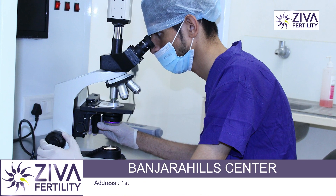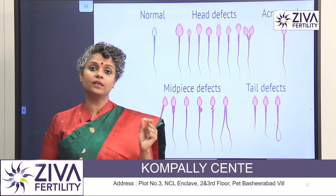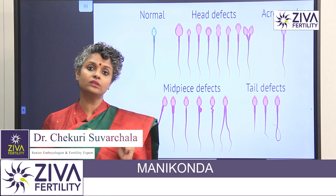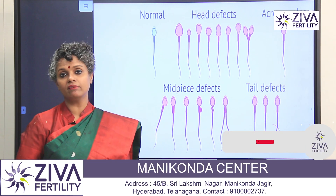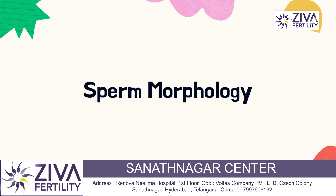In this semen analysis, there are many things — like the volume, the color, the presence of blood or urine. These are all factors. The most important things are count, motility, and morphology. The number — the count — is very important.